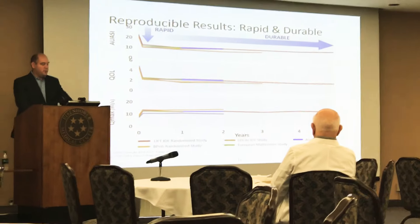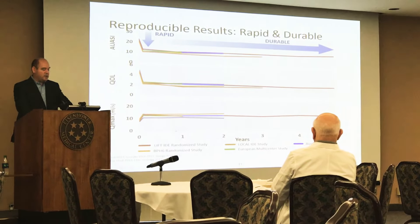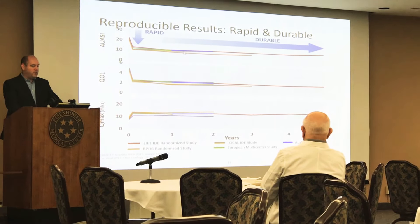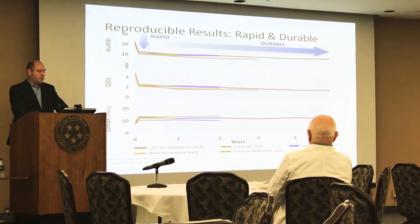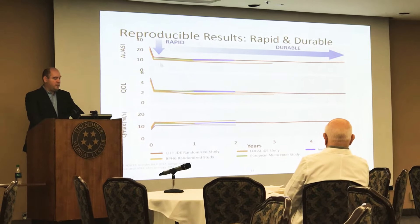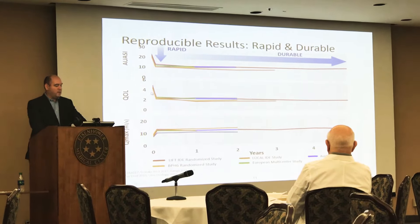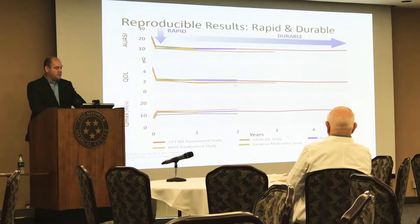The results have been reproduced not only in the United States but internationally as well. I have my own dataset from calling patients for the first year — I've done almost 350 cases so far — and my curve looks identical to the curve in the LIFT trial, not only in terms of symptom score reproducibility but also the modest flow rate improvement of about four cc's per second.